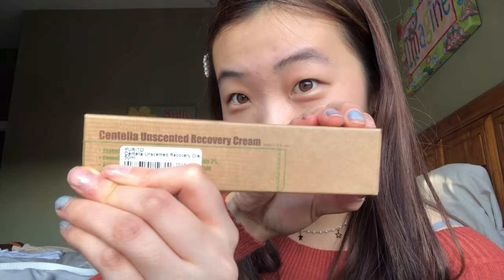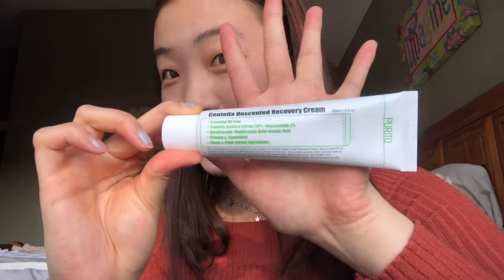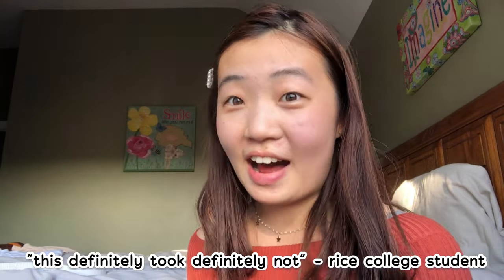The last item is a sponsored product — this Centella unscented recovery cream. It's very nice and helps block pimples. I've heard a lot about it from other beauty YouTubers and was really happy to see it on sale. If you use my code you can get money off, and it's also 20% off right now, so don't forget to use my code Karen Blue.